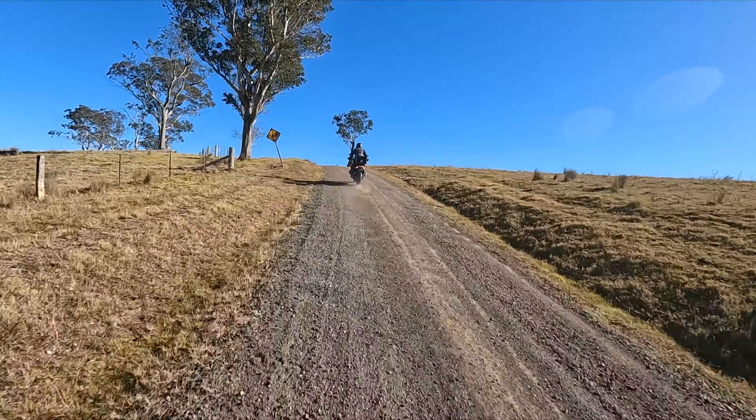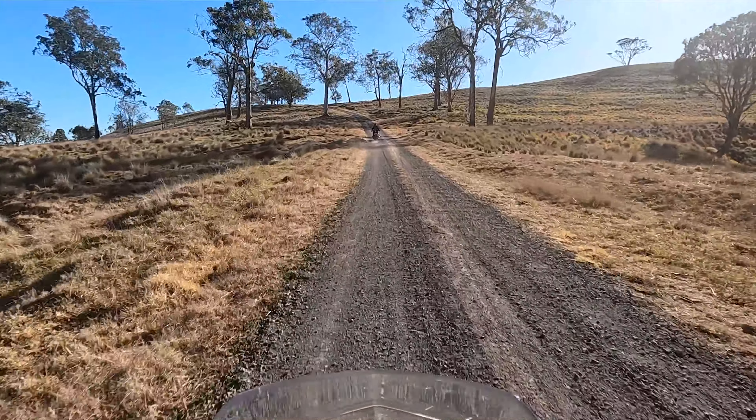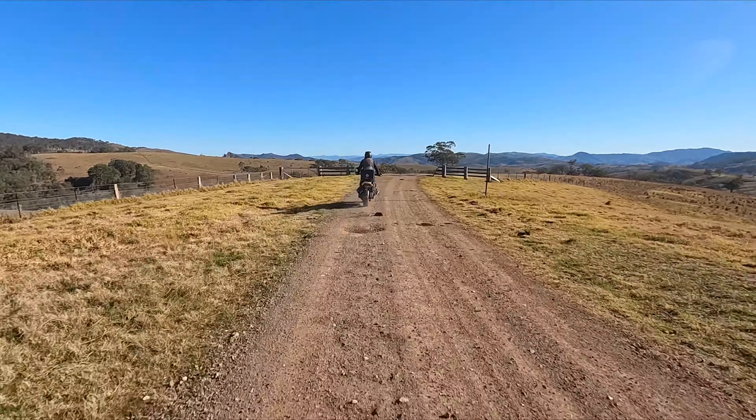The last part of today's ride was kindly recommended by somebody on our Facebook page — it's to go and visit the Kia Ora lookout just outside of Gloucester. It's a great tip.